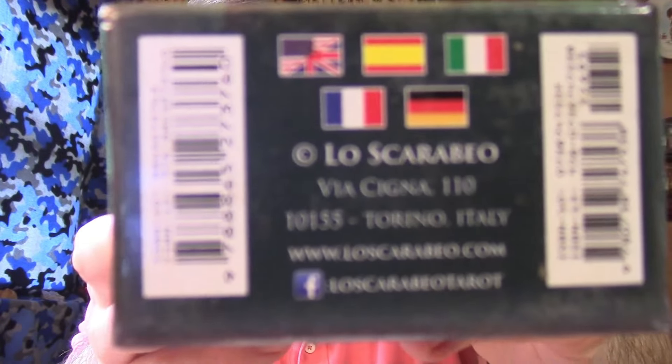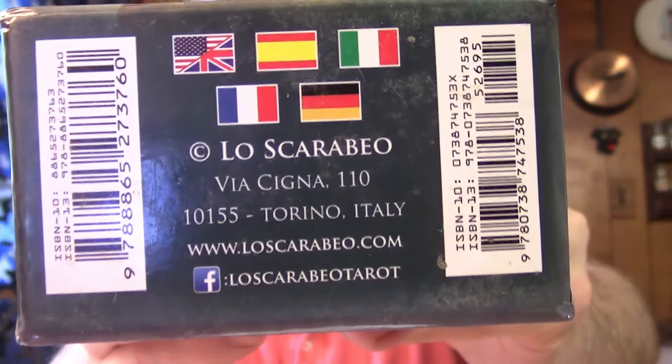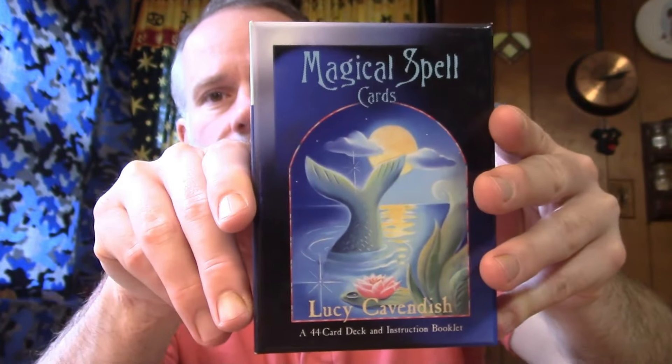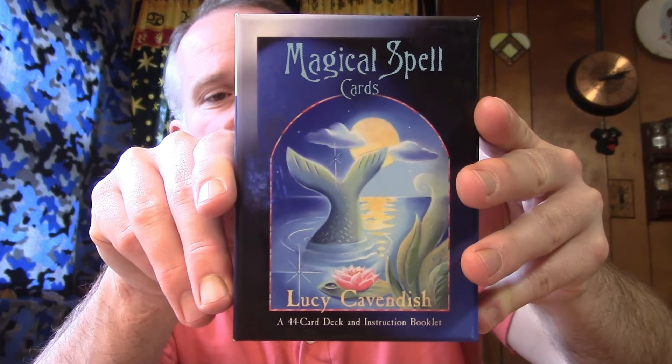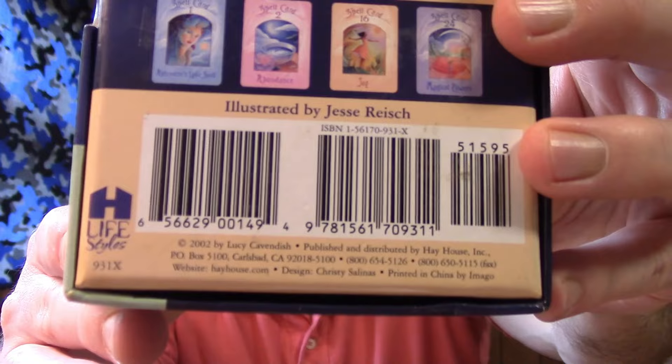The website is at the bottom here — feel free to freeze-frame on that if you want that information. Supportive Oracle Cards: Magical Spell Cards by Lucy Cavendish, illustrated by Jesse Reich. There's the website at the bottom for that as well.